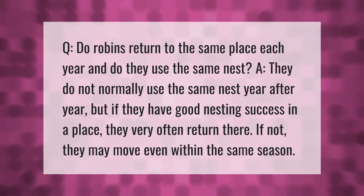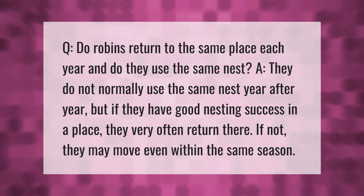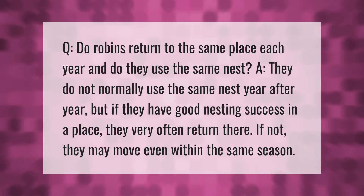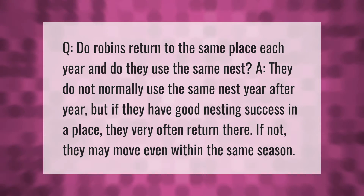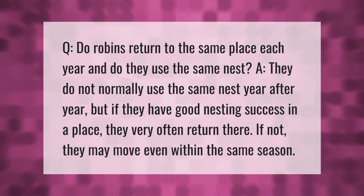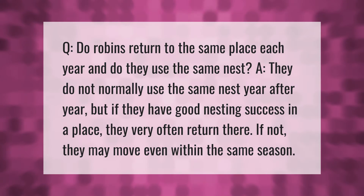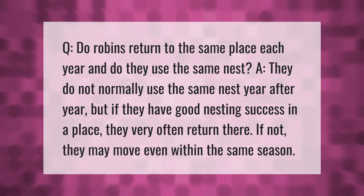Do robins return to the same place each year, and do they use the same nest? They do not normally use the same nest year after year, but if they have good nesting success in a place they very often return there. If not, they may move, even within the same season.